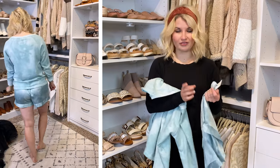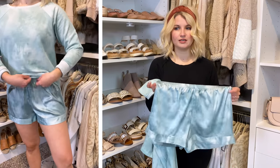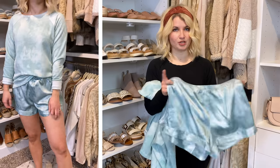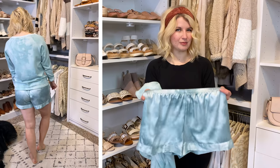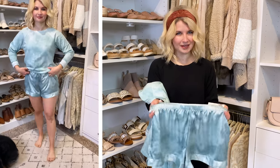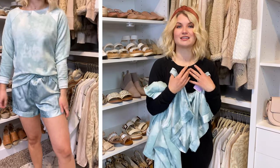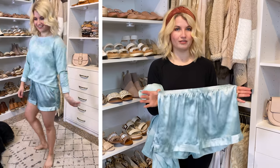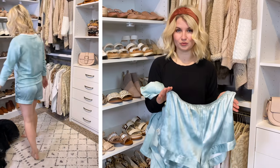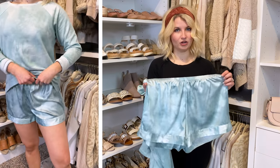Just for reference, I bought size medium in all of the shorts and joggers from Target in this haul. Normally I would wear a size small, but for sleep shorts and sweatpants I really prefer things to be oversized and have that baggy, comfy look. If you want more of a slim fit, go ahead and get your normal size. I did size up one for more of an oversized fit.